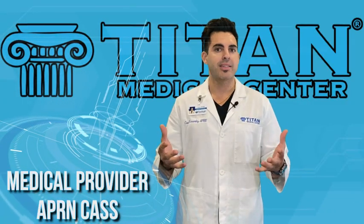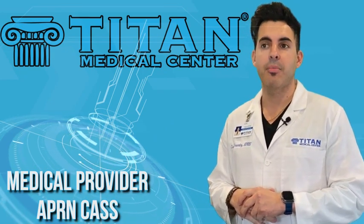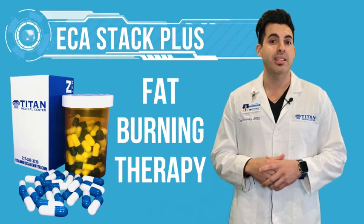How's it going folks? It's Cass from Titan Medical Center, nurse practitioner. I wanted to talk to you guys today about one of our wonderful therapies: Titan's fat burner ECA stack plus.